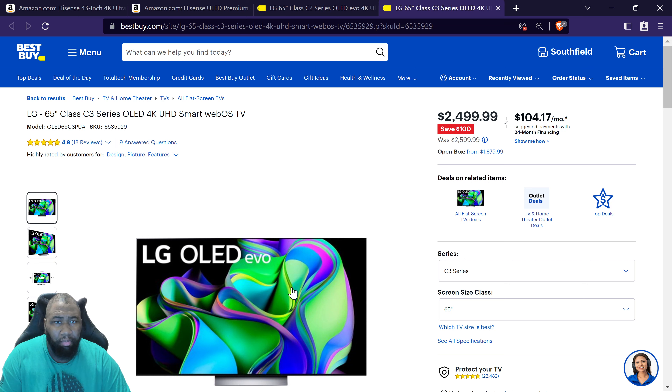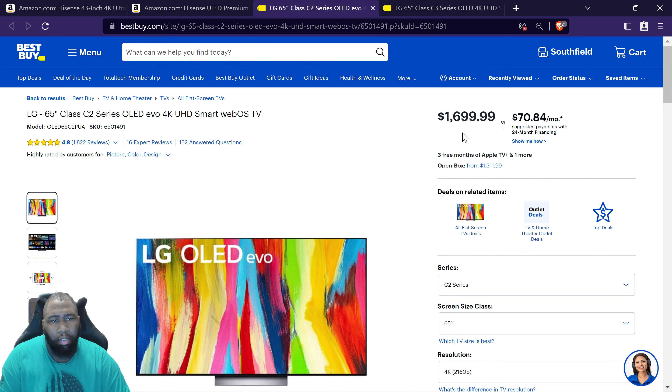Look into the game mode and new features of the C3 and do your research, but generally for an all-around TV in the OLED space, LG is tried and true. If the C3 price doesn't fit your budget, don't overlook the C2 — you could save about a thousand dollars and put that money toward something else.